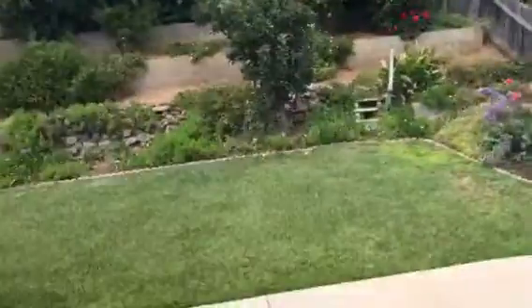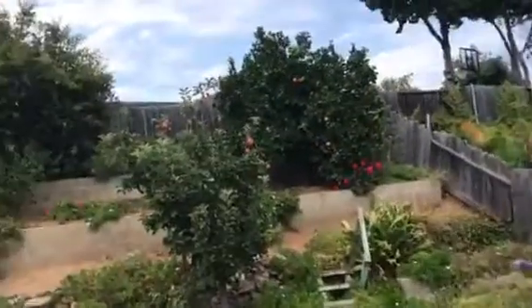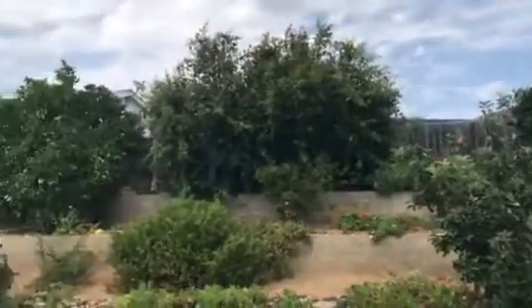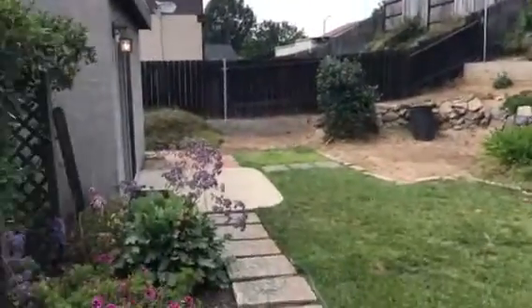Nice big backyard with mature orange trees and what is that — an apple tree? Let's go back inside. Look at that, there's a kitchen bar here.